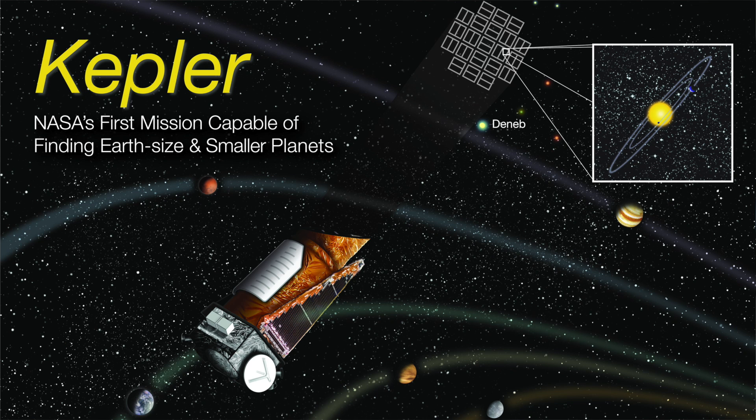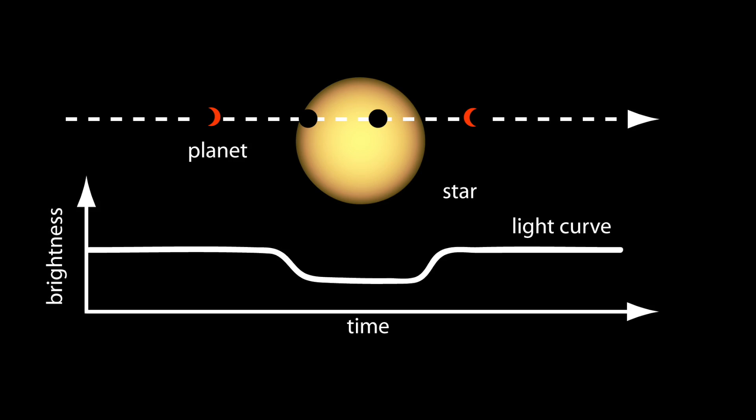So the Kepler Space Telescope has been a spectacularly successful mission. Astronomers using data from the Kepler Telescope have discovered more than 1,000 planets to date using what's called the transit method. The transit method works by observing small dips in the intensity of starlight as a planet passes in front of a star. There's missing starlight, in essence, whenever there is a planet passing in front of the star from our point of view.